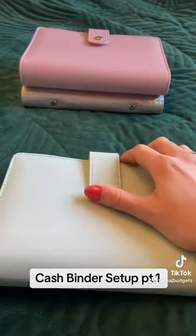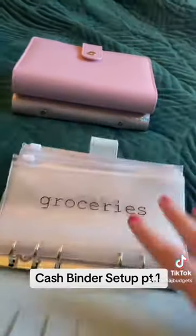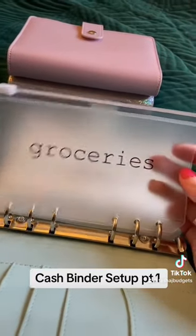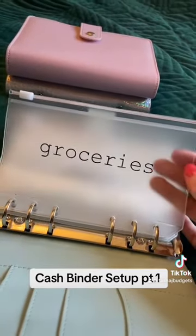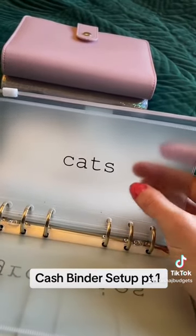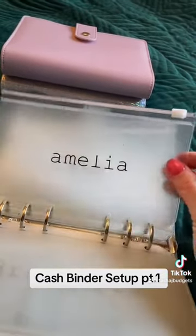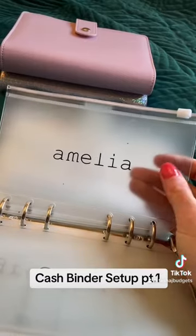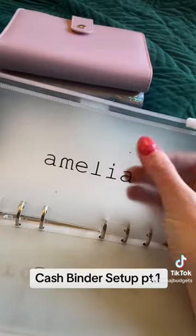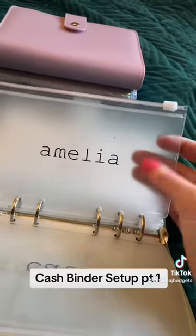The blue binder is my short-term sinking funds and cash envelopes hybrid. We've got groceries — that's self-explanatory, covering food shopping: breakfasts, lunches for work, dinners, anything like that. Cats — I've got two cats, so this pays for their litter, food, toys, and medical expenses. And Amelia — my little girl, she's two — this covers her snacks like crisps and fruity snacks, toiletries, nappies, wipes, and any treats like an ice cream or a toy or a book.